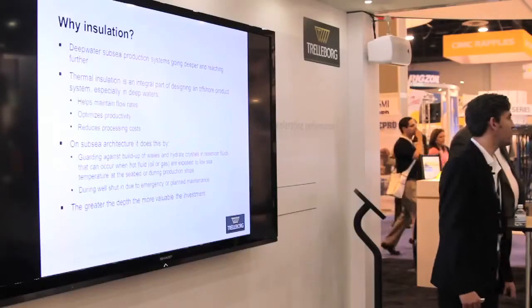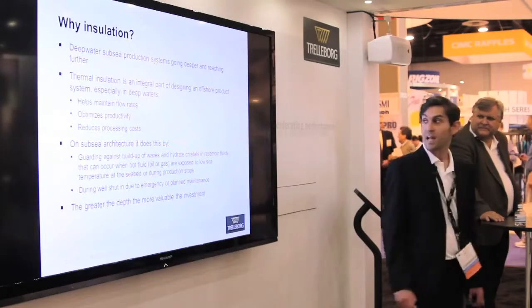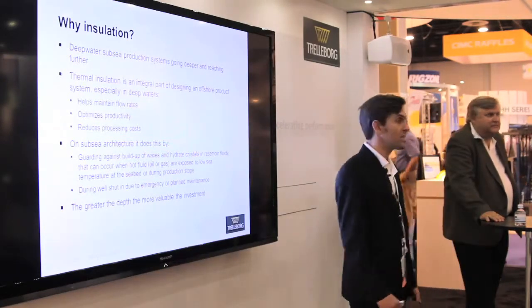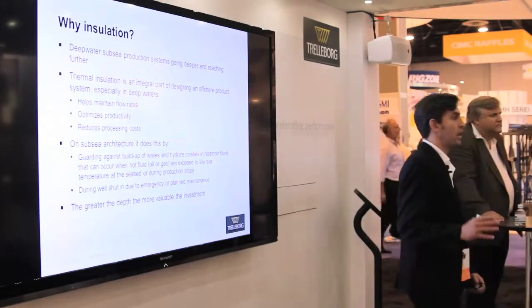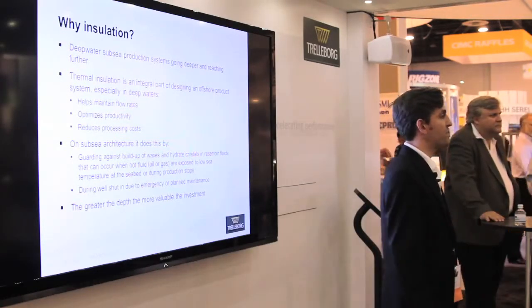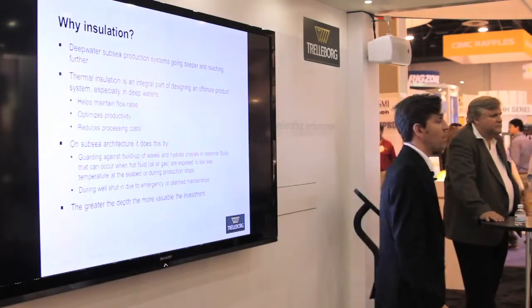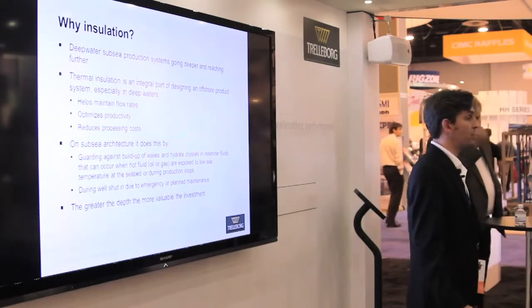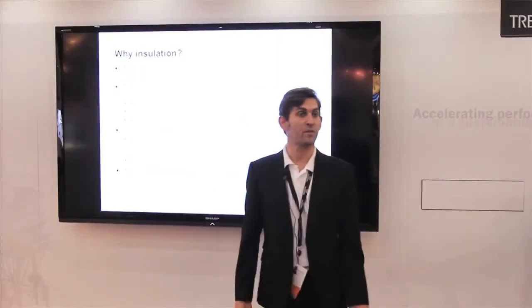First of all I need to ask a question — why do we actually insulate? Why do we go to the trouble of insulating subsea hardware? The answer is fairly simple: it helps maintain flow rates, it reduces processing costs, and it optimizes productivity. It keeps the oil at a certain temperature above wax and hydrate formation during normal operating services — steady state — or during cool-down periods due to unplanned or emergency shut-ins, to maintain the flow of oil through the system.